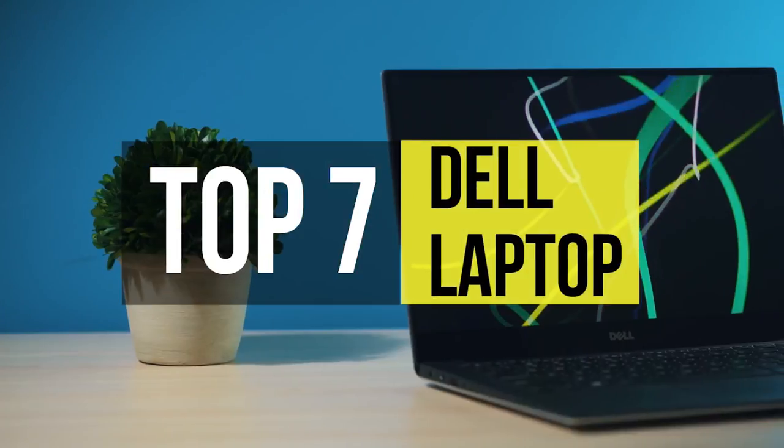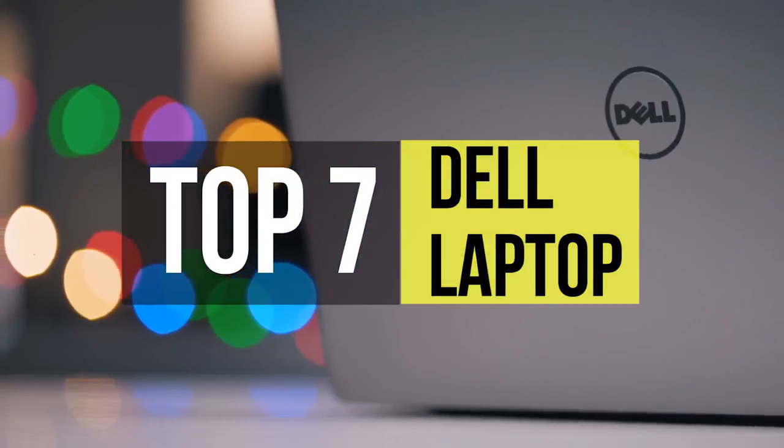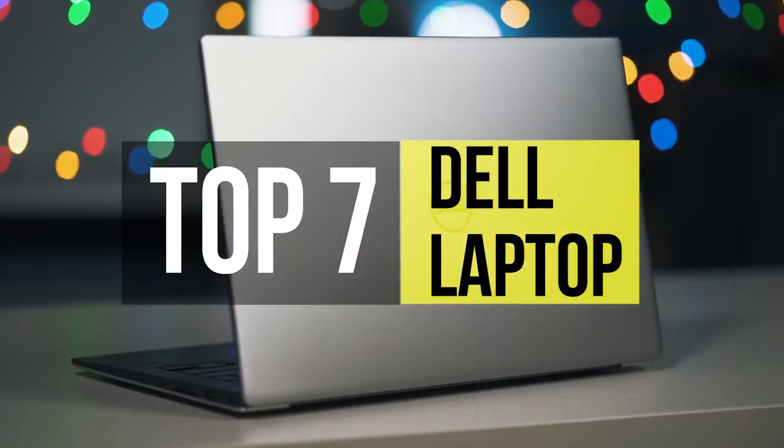Dell is a company that knows the ins and outs of making laptops. They make some of the best laptops in the business, and these are the best from Dell.